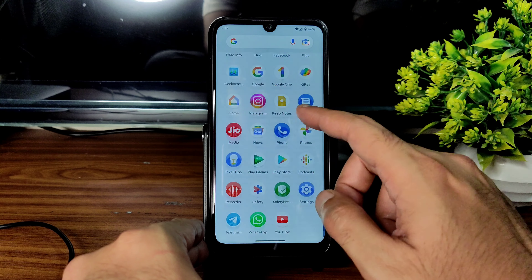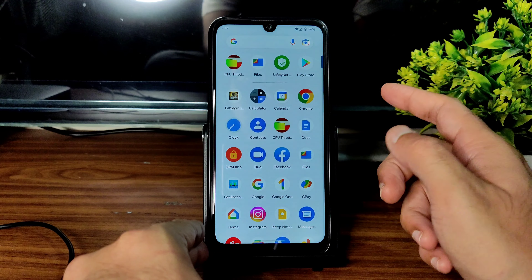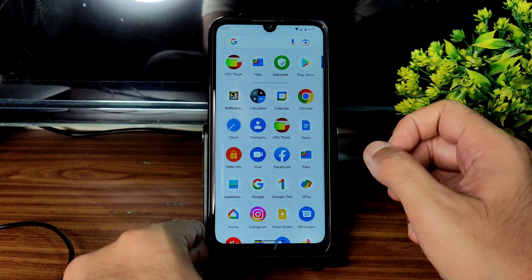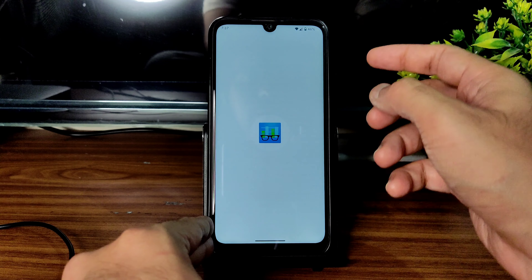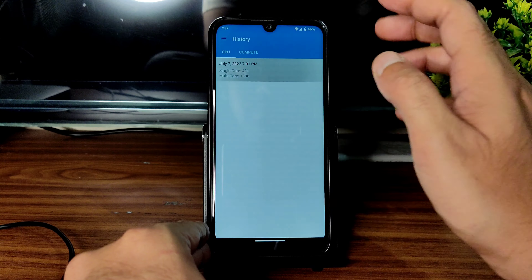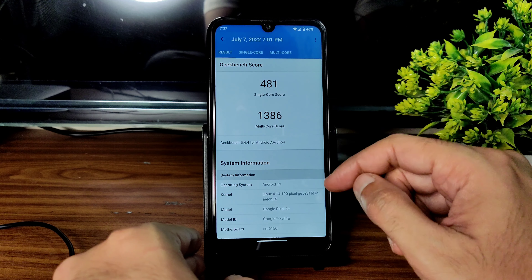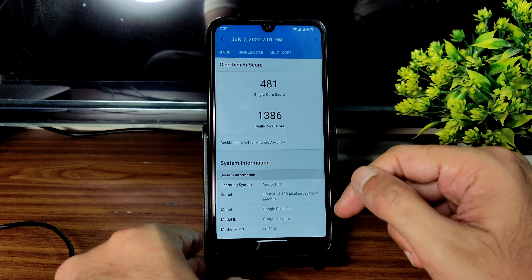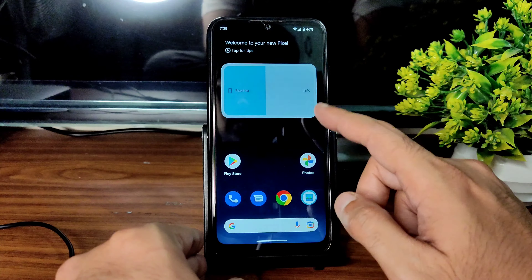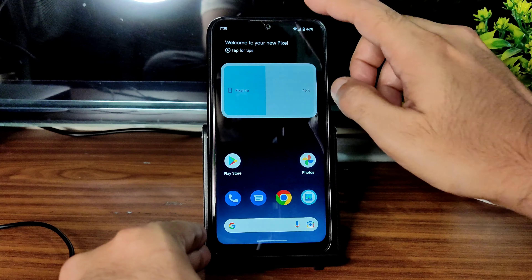WhatsApp is also working fine. You can see it asks for permissions straight away when you open a new app. I ran the Geekbench scores — single score is 481 and multi-score is 1386. Kernel is Linux 4.14.190, the Pixel kernel. Scores are normal but the UI is really smooth.